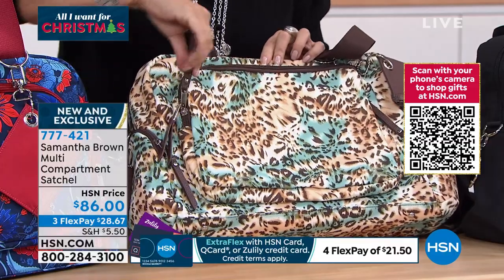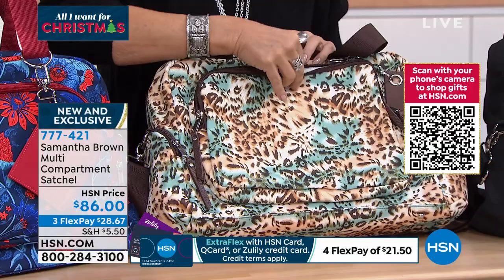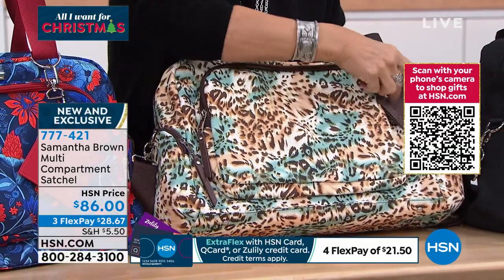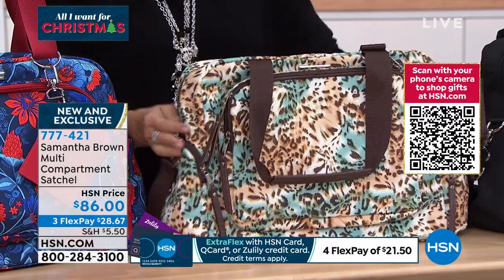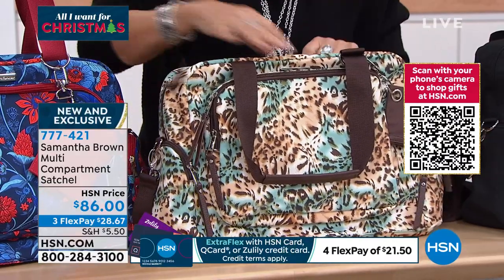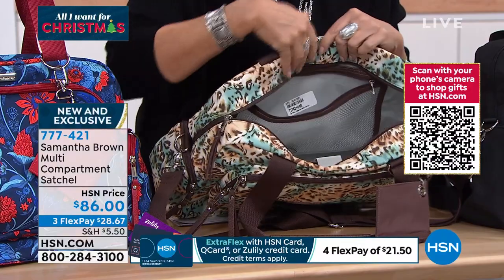My favorite is still right here. I love being able to grab my tablet or whatever — a book, whatever I'm traveling with, snacks always, because they don't give you anything except pretty much water. I don't even think they give you peanuts anymore. So all of these great features that you are going to see inside — look at this, I love that I can see into my pocket.